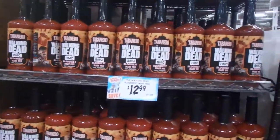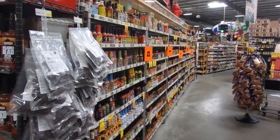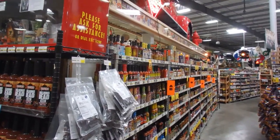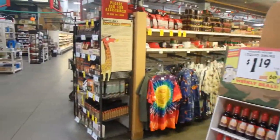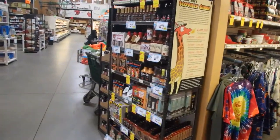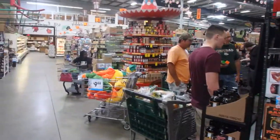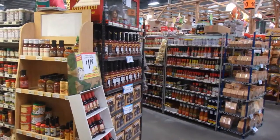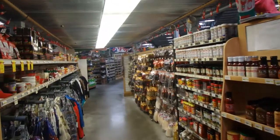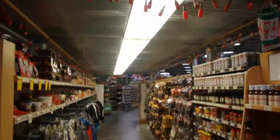Walking Dead Bloody Mary mix. There's one section of hot sauces right here, and more hot sauce beyond that. If I remember right, there's a sauce that you have to sign a waiver to buy — it's so hot. How cool is it that there's a display with a real fire truck on top of it!